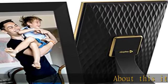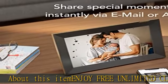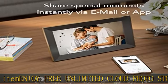About this item: enjoy free unlimited cloud photo storage. America's top selling digital frame, trusted by over 2.5 million Nixplay customers.